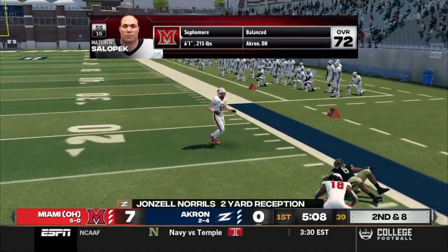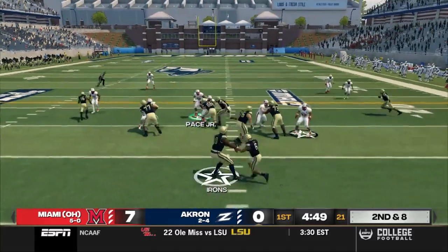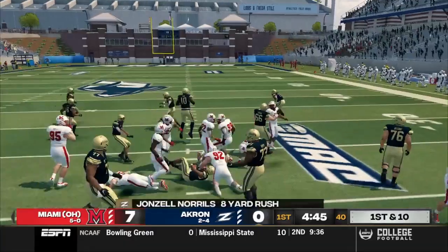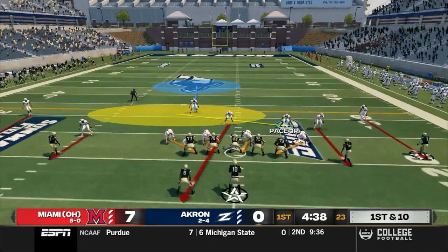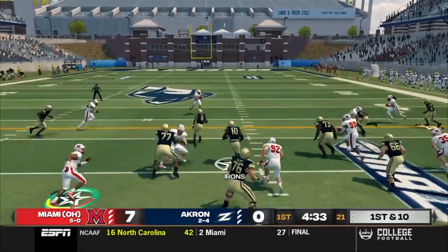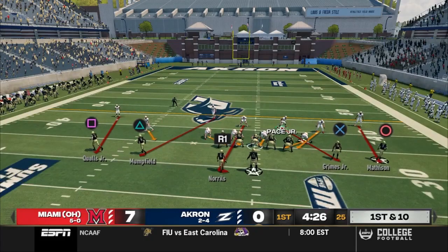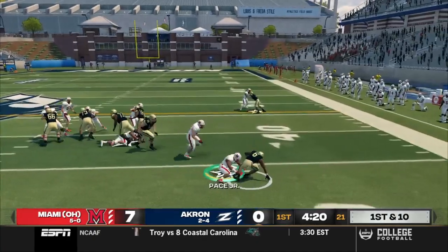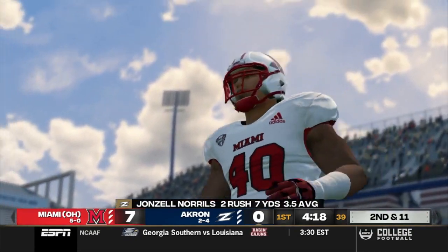Norrells makes a move but gets brought down after picking up two yards. Second and eight, Irons in the gun, four wide with trips left — Norrells takes the counter out to the right, cuts it back inside, gets tripped up but picks up the first. Strong run from the freshman. New set of downs for the Zips. Four wide for Irons in the gun, and the big QB keeps the option, cutting back inside and following his blockers for 13. Akron's offense off to a good start. Irons hands it off to Norrells, who bounces it outside, but Ivan Pace makes the play in the backfield. Great job by our linebacker.